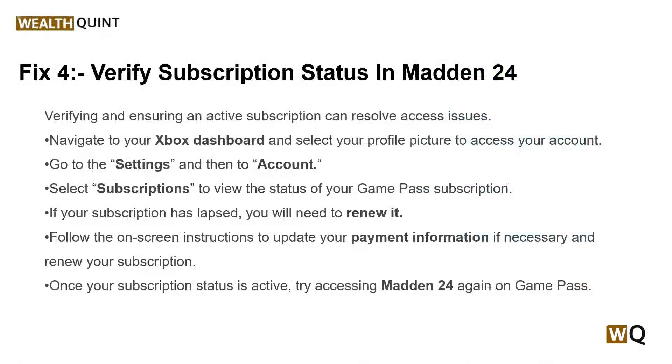Solution 4: Verify subscription status in Madden 24. Ensuring that your Game Pass subscription is active is crucial, because if your subscription has expired or there are billing issues, you would not be able to access Madden 24 or any other Game Pass titles. Verifying and ensuring an active subscription can resolve access issues. You can follow these simple on-screen instructions to verify subscription status in Madden 24.